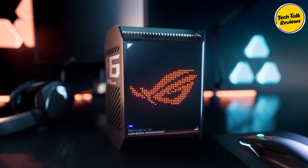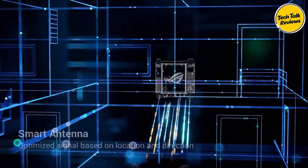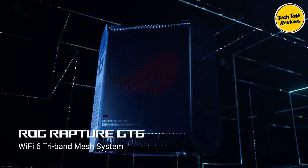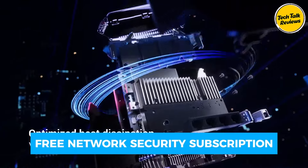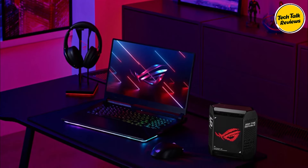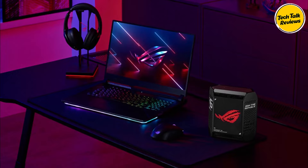Protect your network and devices with comprehensive network security, including a free lifetime subscription to AiProtection by Trend Micro and ASUS Instant Guard. Some users report setup and compatibility issues, usually resolved with updates. Upgrade to the ASUS ROG Rapture GT6 for superior gaming, wide coverage, and advanced security.